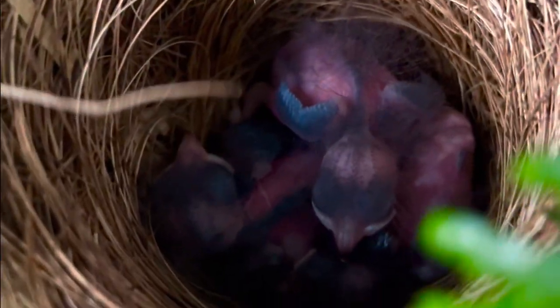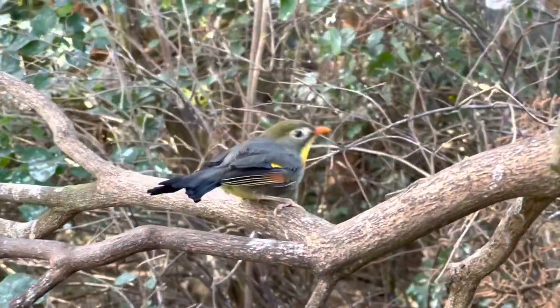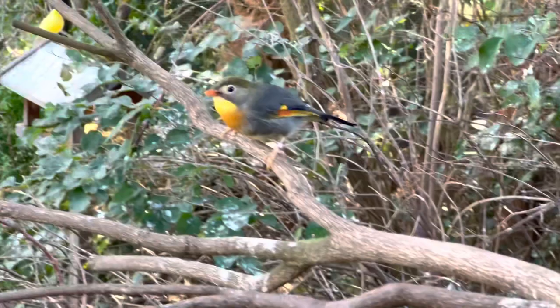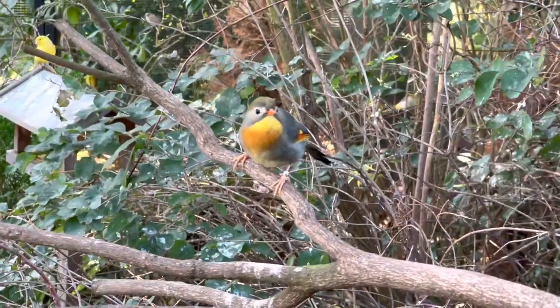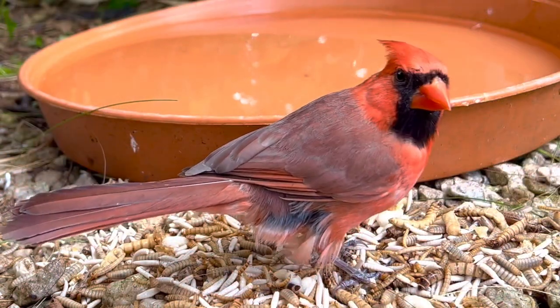Speaking of softbills, I have three pairs of Pekin Robins in my big aviary. They already provided several chicks this year and only a few days ago I saw a nest with three new small chicks. So it seems this will also be a very good year for the breeding of robins.